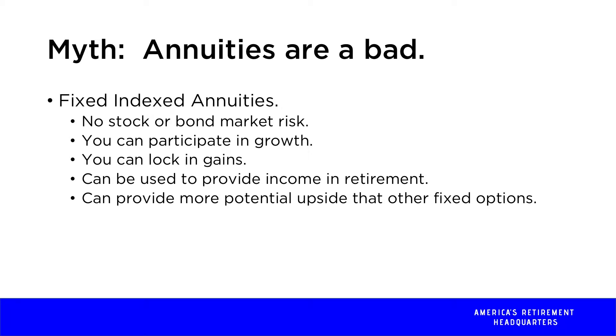It gives you an opportunity where you can lock in some of the gains that you have. Most likely the products that I use are on an annual basis, but they have different time frames as well. It can be used to generate income in retirement, so if you're looking for more predictable income, that can be a vehicle as an annuity as well, and it can give you some more potential upside than what other fixed options are.